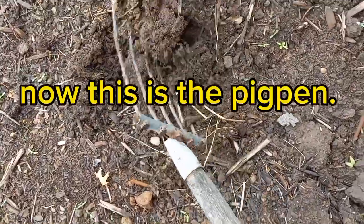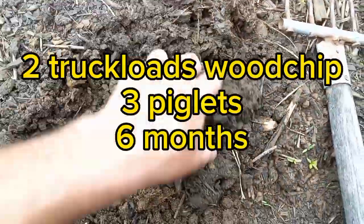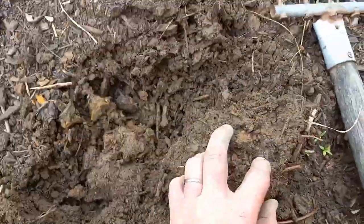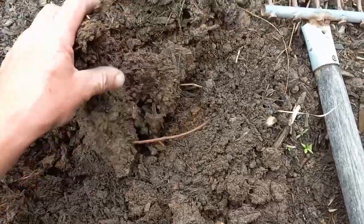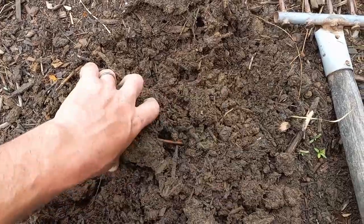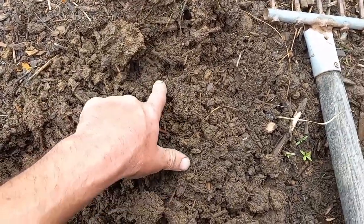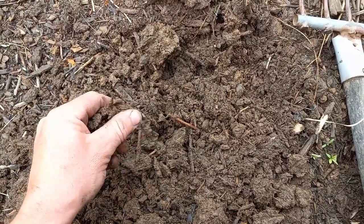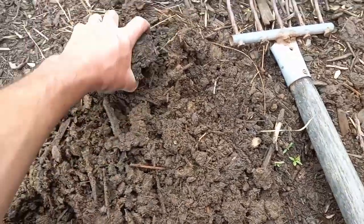Look at that — that's chocolatey, soft. When you turn it up you expose air and get a little bit of nitrification. You know this is all manure. I see some small living critter right there. But without any roots to feed this, I do not expect earthworms — not yet.